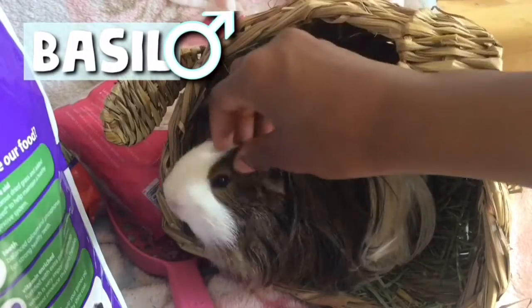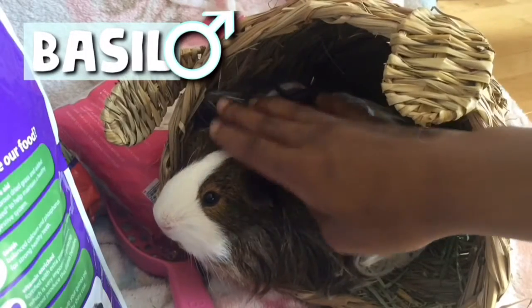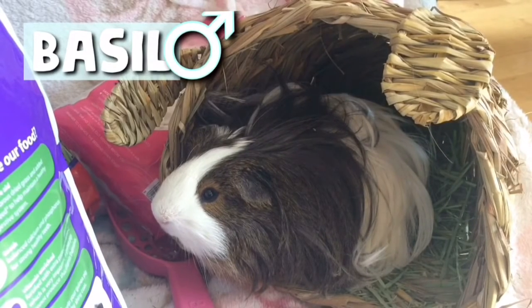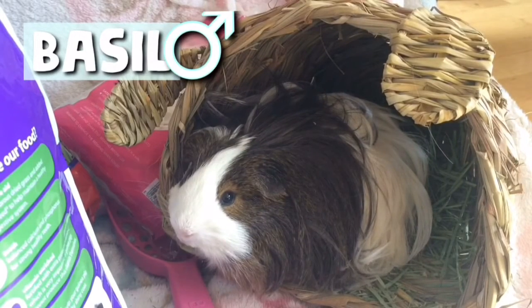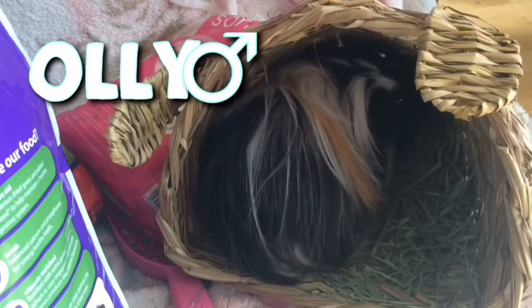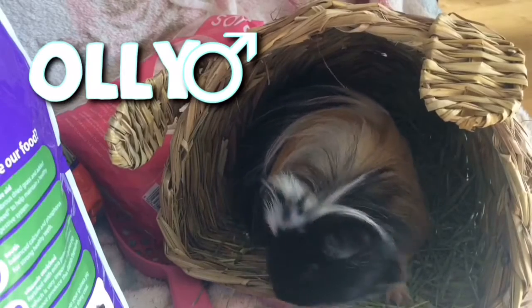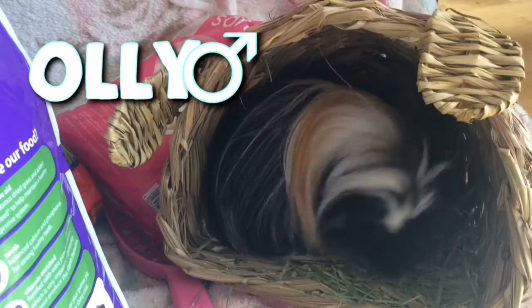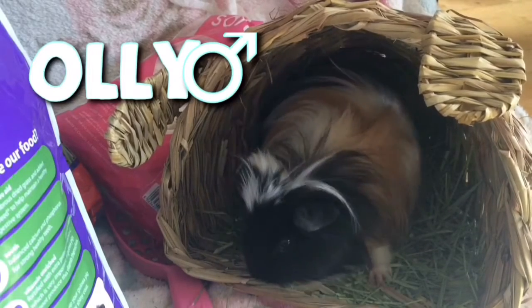As you can see, I tried Basil out first with the hut and he just kind of sat there, but then once I put Ollie inside the hut he started moving around doing circular motions — so I think he really likes it. He'll usually stay in there in the cage and eat his Timothy Hay, which is so cute.